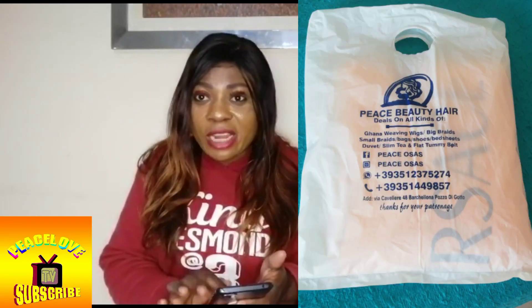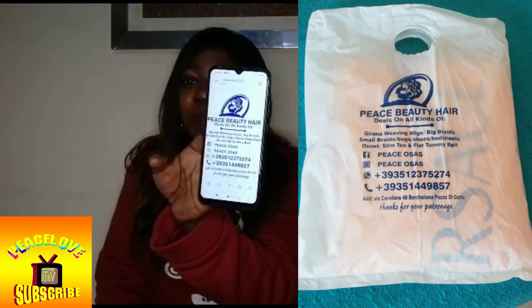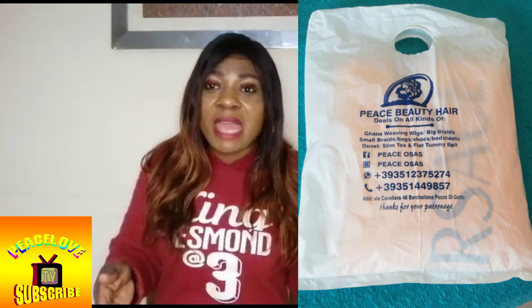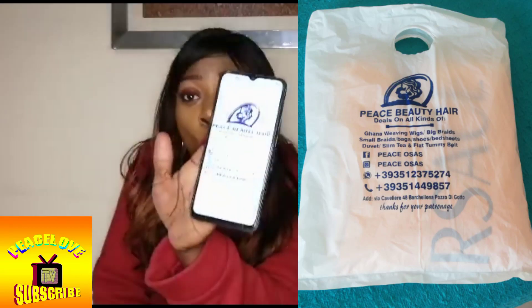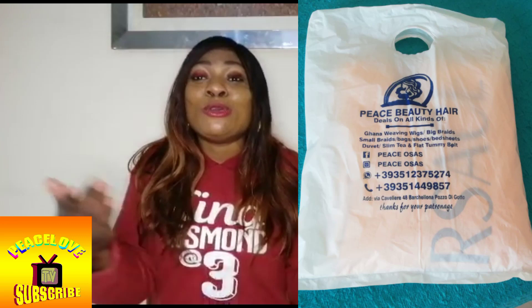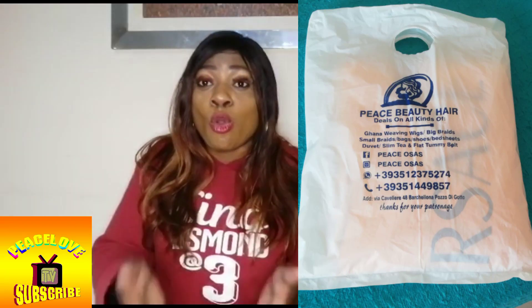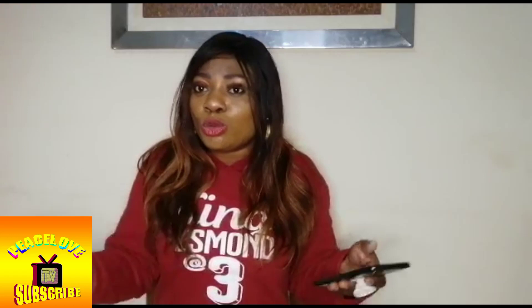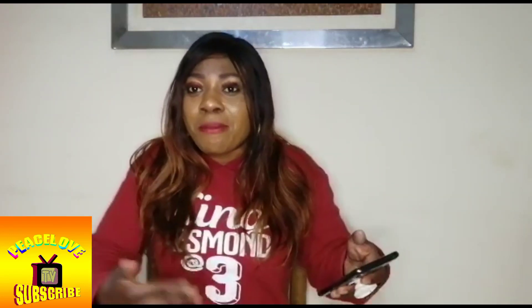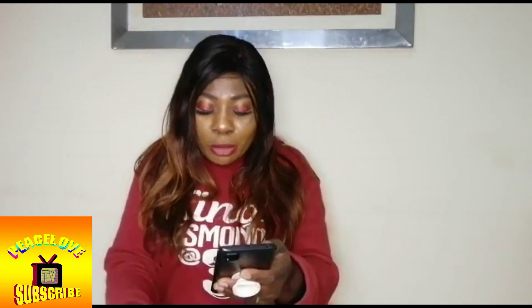Now, you make the business grow more by having branded cellophane. Check it - this is cellophane from my shop. If you want to do it you can contact me, the money is very small. Anybody that buys hair from me, buys anything from me, I package it and put it in the branded cellophane. When the person sees it they're impressed. I put my house address - not my store, it's my house address - but anybody who doesn't know will feel that is where my store is located. This is how you brand your business, make it look international.